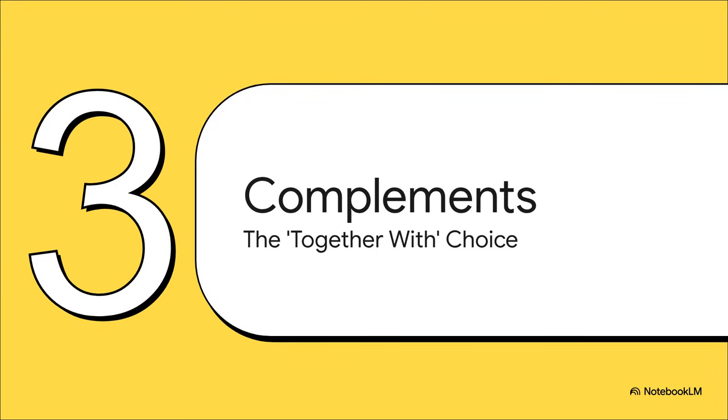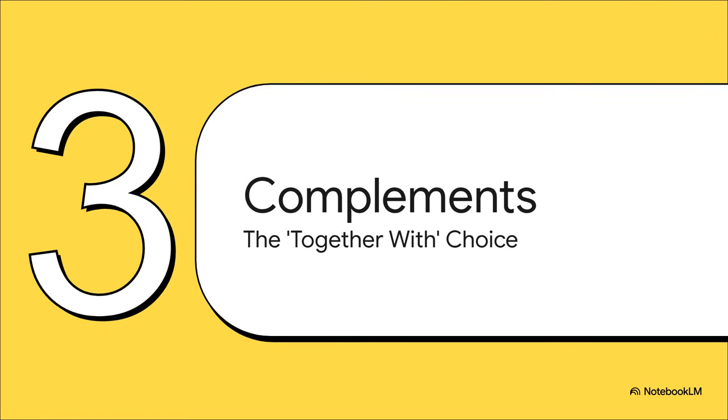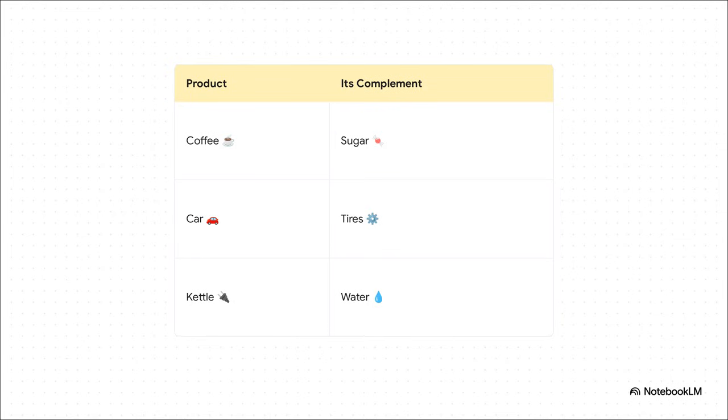Now let's completely flip that idea on its head. If substitutes are the 'instead of' choice, then complements are their polar opposite — they are the 'together with' choice. These are the dynamic duos of the product world, like peanut butter and jelly. One just doesn't feel right without the other. Their fates are linked: you use them together, so a price change in one has a huge direct impact on your desire for the other. If you drink coffee, chances are you also buy sugar. If you own a car, you have no choice but to buy tires. And that electric kettle on your counter? Kind of useless without water. The demand for these products is fundamentally tied together.